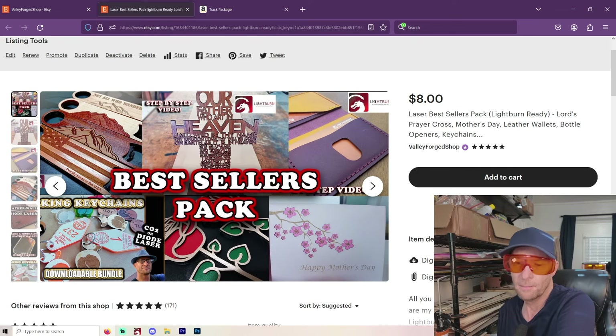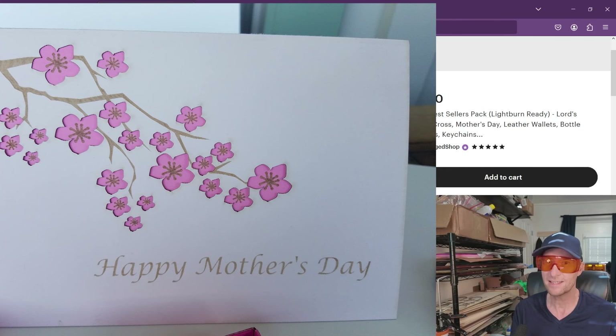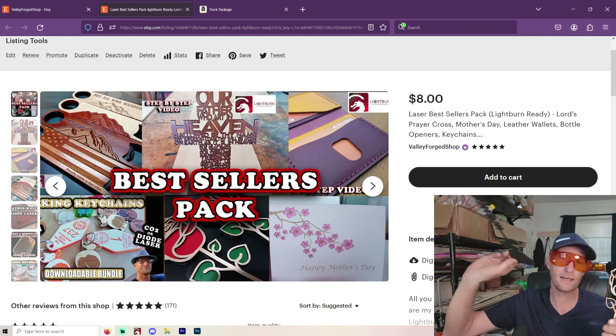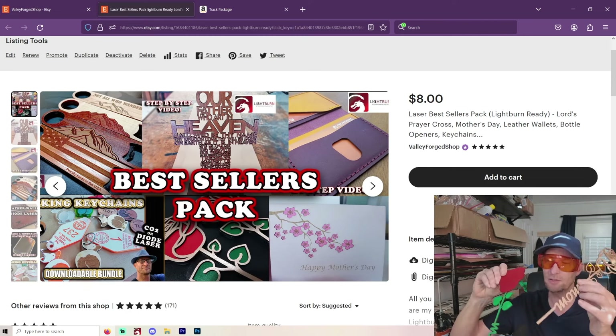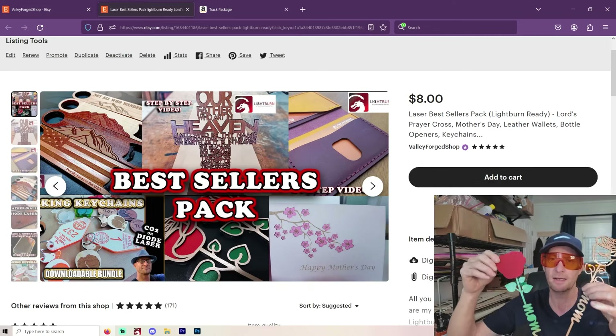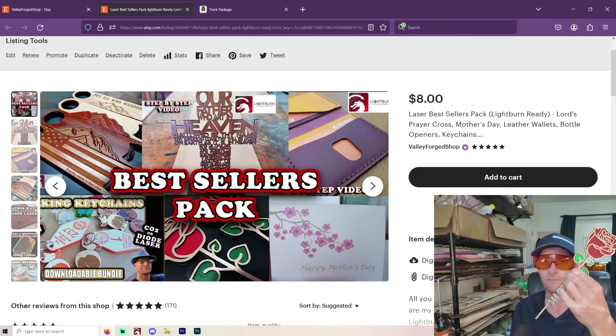The next one is the Mother's Day Roses, or just the rose. I have a Mother's Day pack where, as you can see on the screen, you have a card. Surprisingly enough, as long as your laser is reasonably clean, you can make cards pretty easily. I've done Christmas cards as well. And then I do these roses — I cut out the back, which is just MDF, and then maybe some birch plywood for the front. I paint them and glue them together, and they make a super nice little rose. They sell so, so quickly.